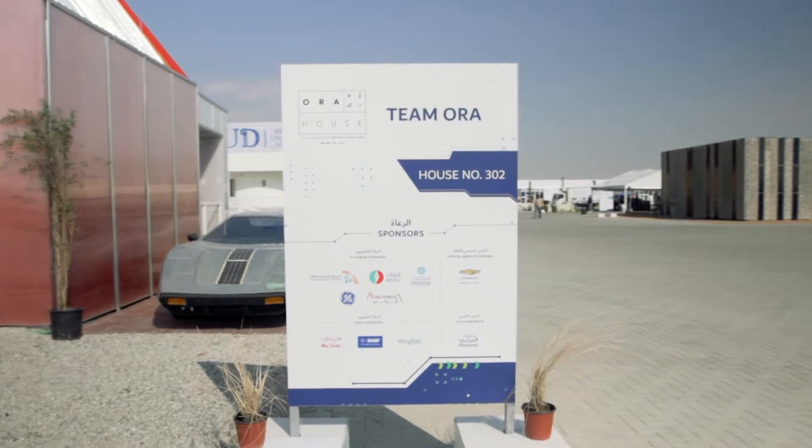Hi guys, we are Team Aura from Harriet Water University. Aura stands for Organic, Resilient and Adaptive. Welcome to our house!